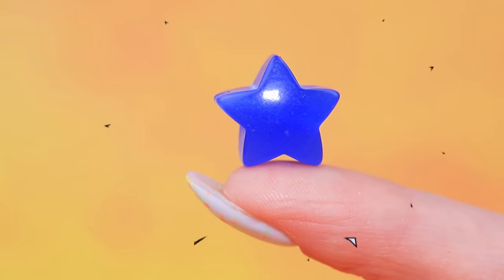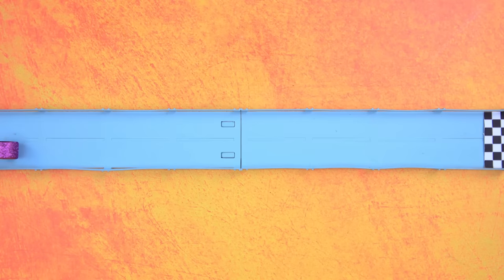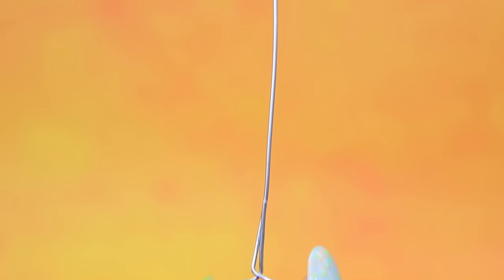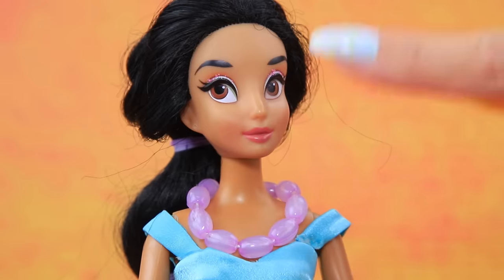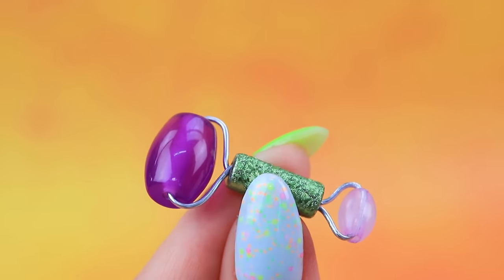Bend a wire! Choose beads! Perfect! The roller is almost ready! A bead competition! Decorate the pen! Hello, Jasmine, what a beautiful necklace! Let's borrow it for a craft! The massager has a magic power! See for yourself!